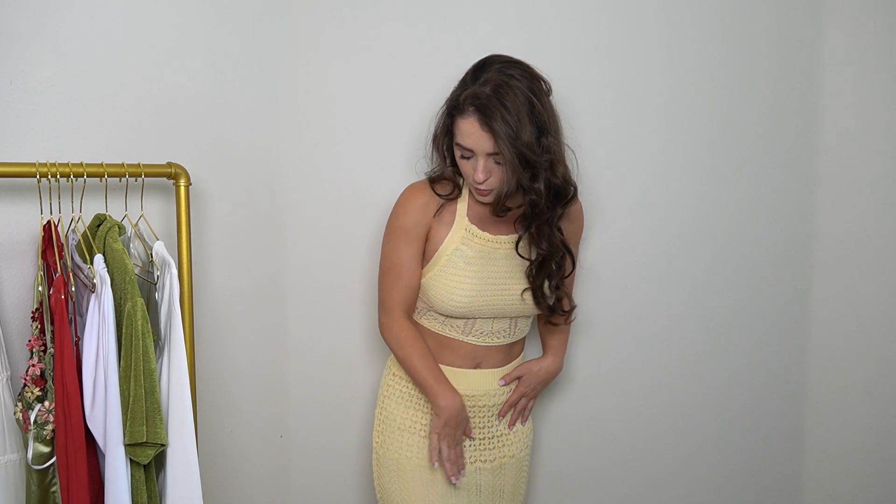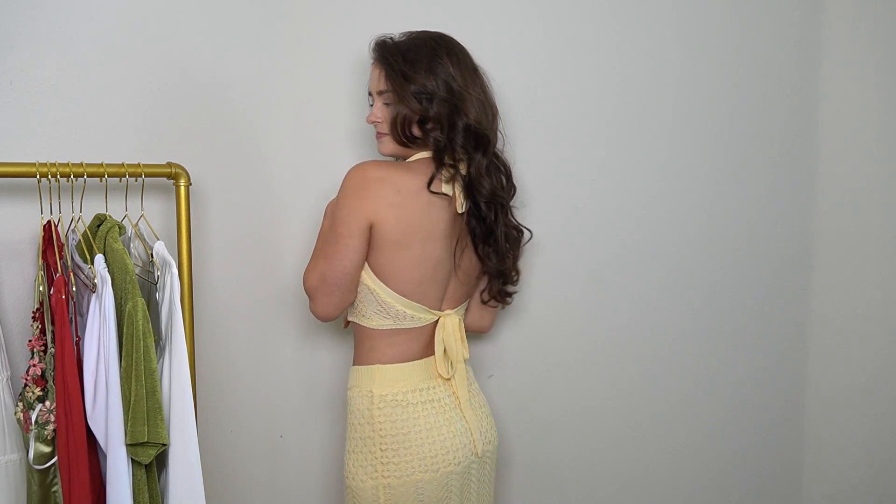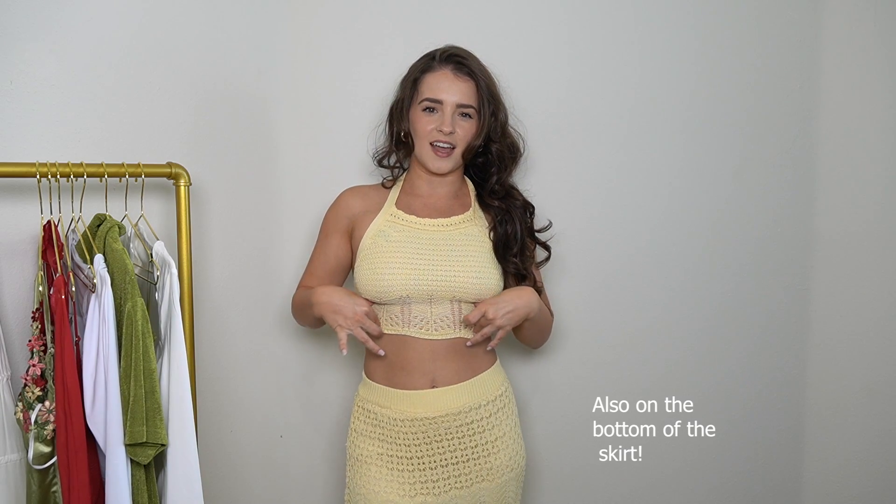It is beautiful. The quality is so nice. The skirt is so thick and just so well made. It goes all the way to the floor, and then the top is a halter top that is adjustable, comes with a tie on the top and a tie on the back. I like the bottom where it has little openings — it's not as thick, so it has like an extra design on the bottom.